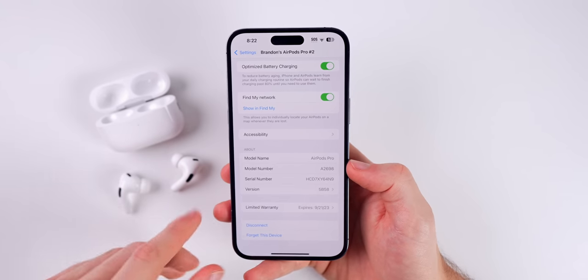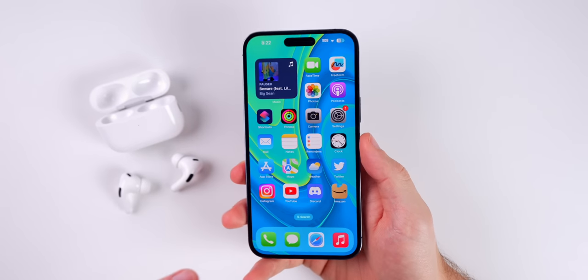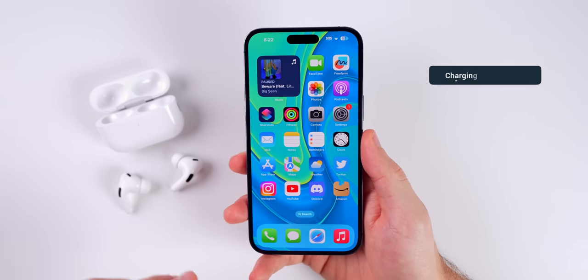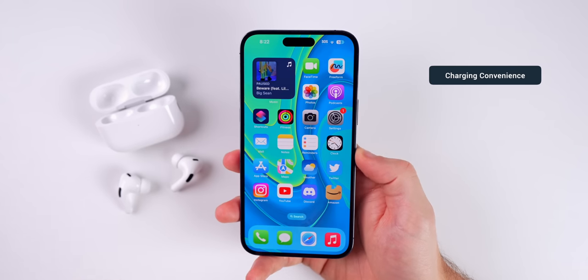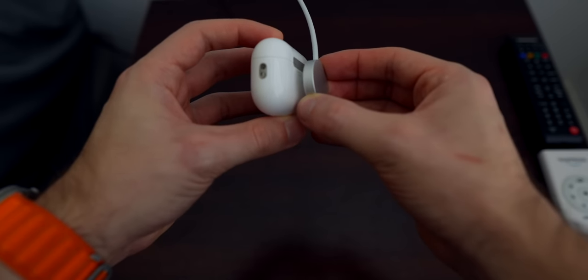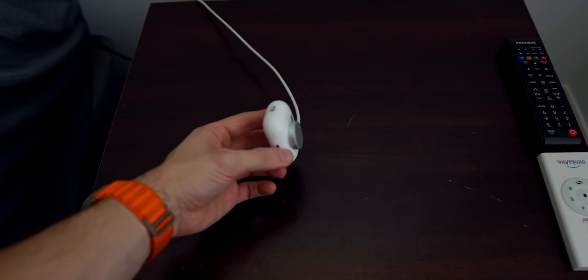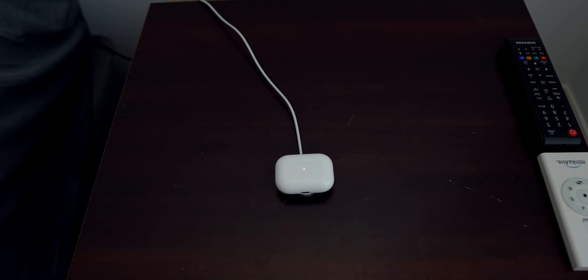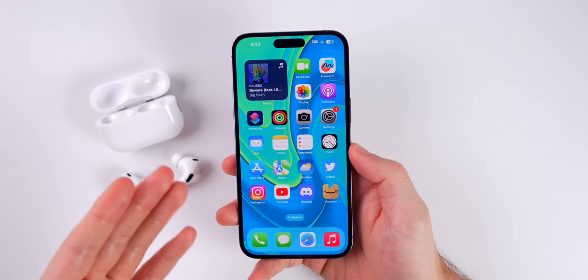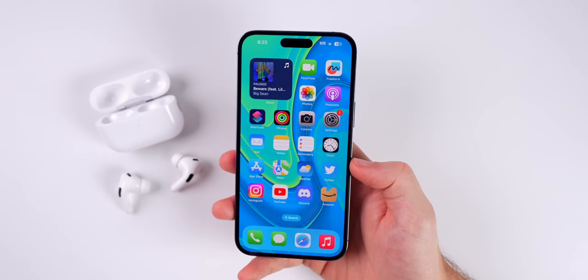There is no way to force update your AirPods over the air like we can on our iPhone — you just have to let it happen automatically. The next tip is that you can actually charge the AirPods Pro second generation case with an Apple Watch charger. It sticks very nicely to the back of the case, and you're able to charge in addition to normal Qi wireless charging or the Lightning cable at the bottom. I find myself almost exclusively using the Apple Watch charger because it's so readily available.